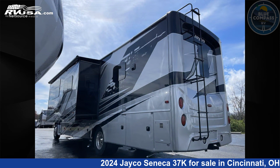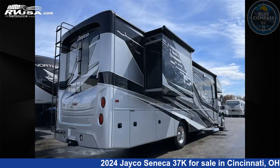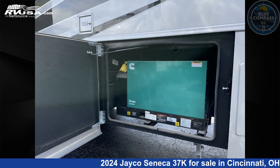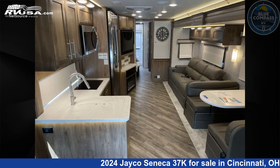This 2024 Jayco Seneca 37K is built on a Freightliner S2 RV chassis. Remember, this is an AI-generated video of one of thousands of classified listings on rvusa.com. If you're interested in this unit, visit the link in the video description to view more photos and the current price, or reach out to the seller.